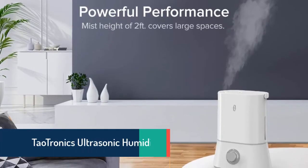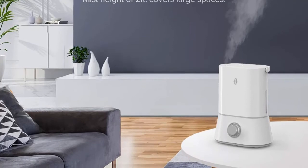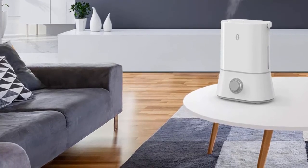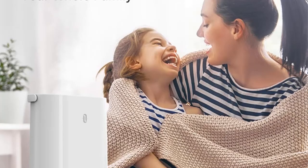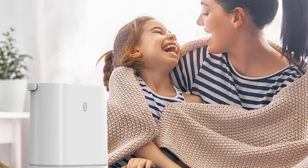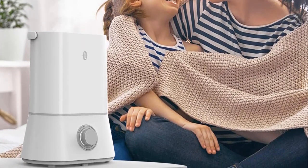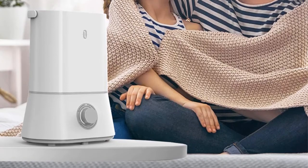At number three we've selected the TaoTronics Ultrasonic Humidifier, model TTAHO24. It comes with an extra-large 4-liter water tank to hydrate your air for longer — up to 60 hours of continuous mist with one fill. It produces enveloping and relaxing mist to help you enjoy a deep and peaceful sleep. The 4-liter tank can humidify any room for up to 50 hours. A 360-degree rotatable nozzle delivers mist to every corner, and it operates quietly and without a light to encourage good sleep.